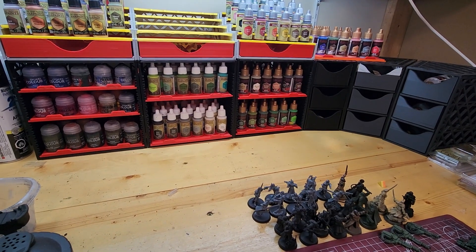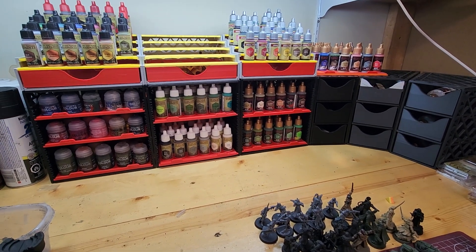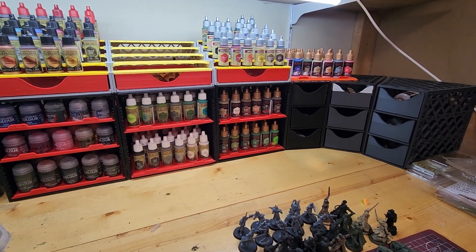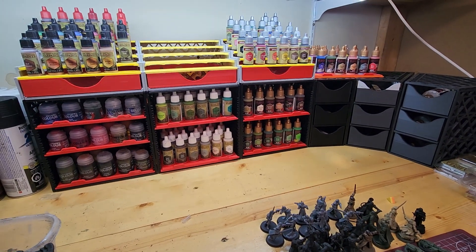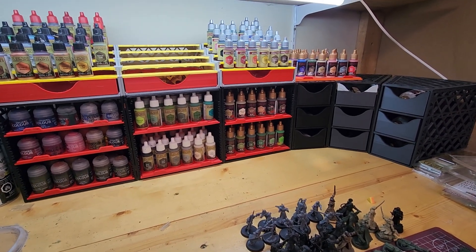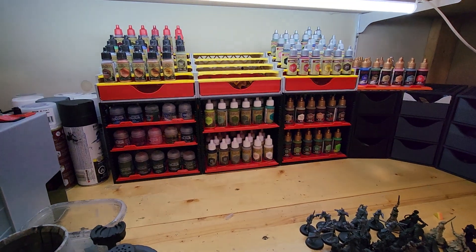Hi, my name is Eric. I'm from Manitoba and I was one of the backers of the very first Painter's Fortress. The Painter's Fortress kind of caught my eye. It came out roughly around the time that I first got my very first FDM printer and it's also my very first Kickstarter that I supported.